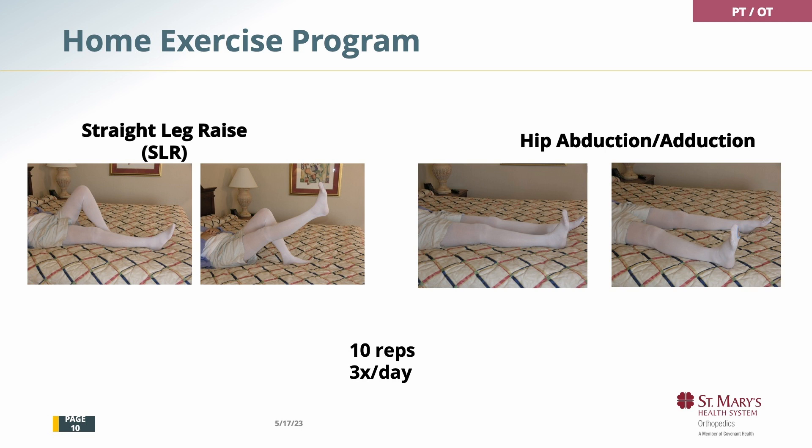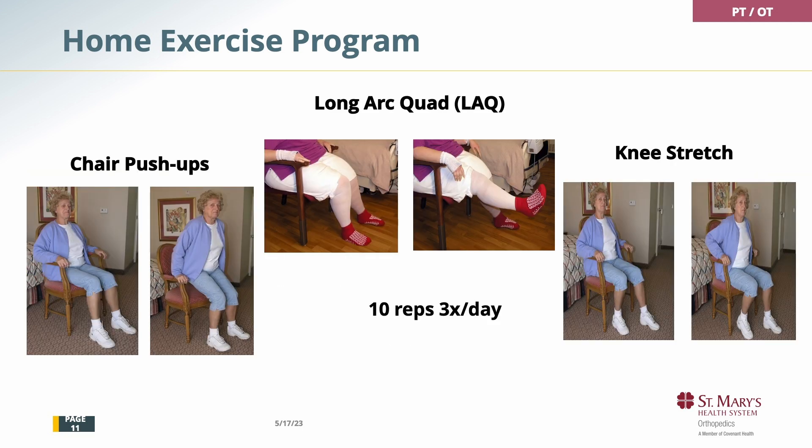The next exercises can be done two or three times a day. Leg raises: tighten your thigh first, lift your leg six to eight inches, and lower it slowly — relax between reps. Hip abduction/adduction is simply sliding your leg side to side. Chair push-ups is similar to doing a dip, using your arms to push yourself up — that is an arm-strengthening exercise. Long arc quads is straightening your knee all the way, trying to get your quad engaged. And the knee stretch is sliding your foot under the chair as far as you can — that's particularly important for a knee replacement.